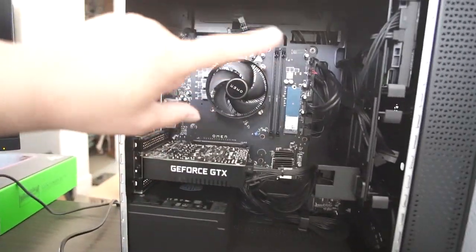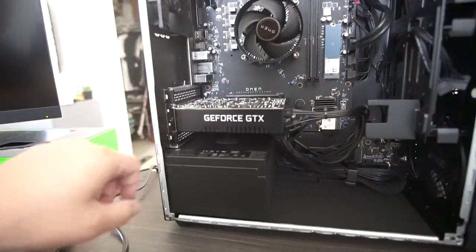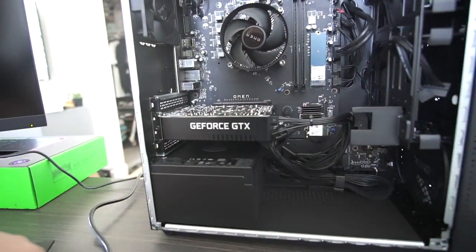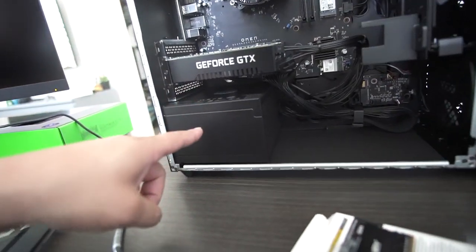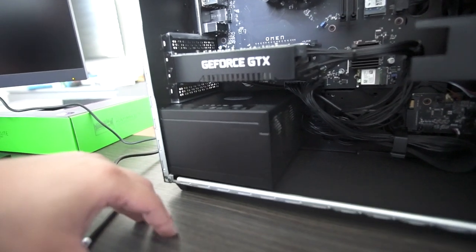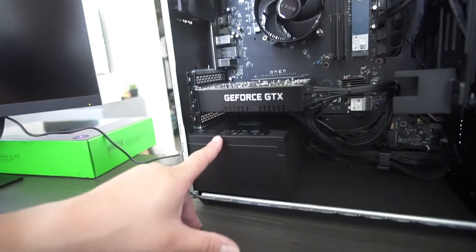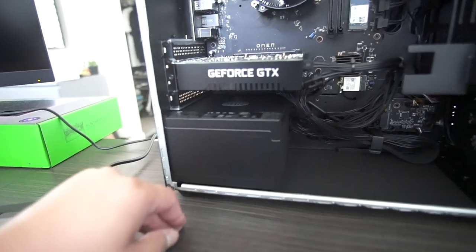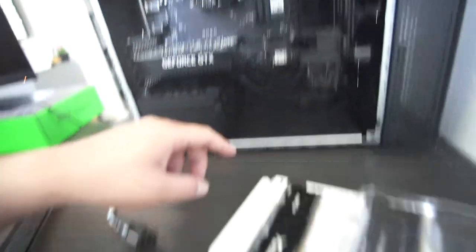I just opened her up — this is what it looks like. It's got a 1660 Super and a Ryzen 5. We definitely may need to upgrade the power supply — my buddies recommended that since this is only 500 watts, we should at least run a 650 to 700 watt. Let me know what you guys think. And it only came with this HyperX 8 gigabytes of RAM.